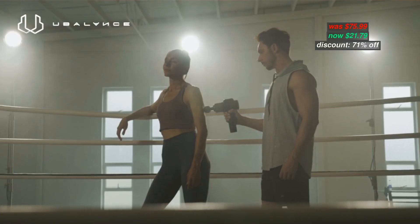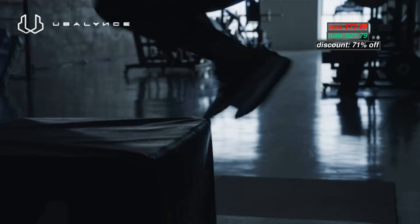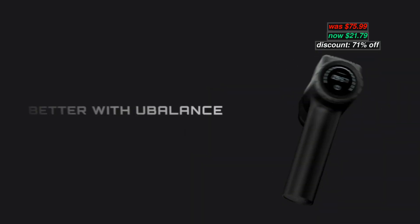Original price $75.99, now discounted 71% to $21.79. With coupon code in the description below, you can apply the code during checkout.